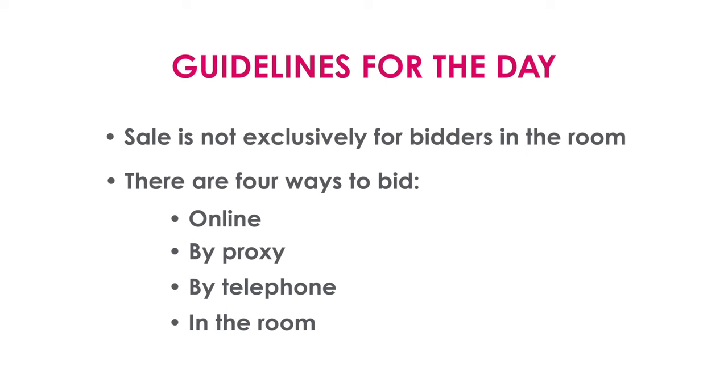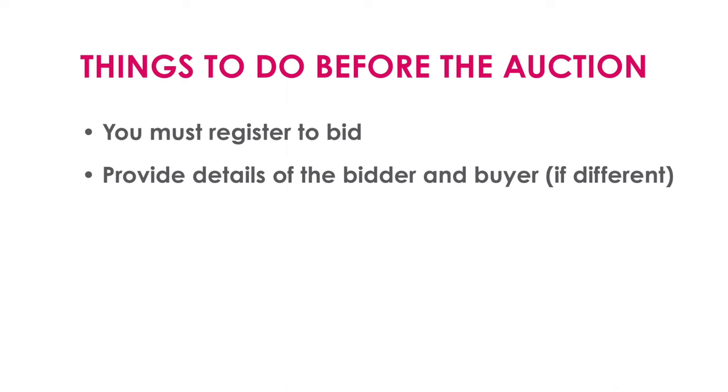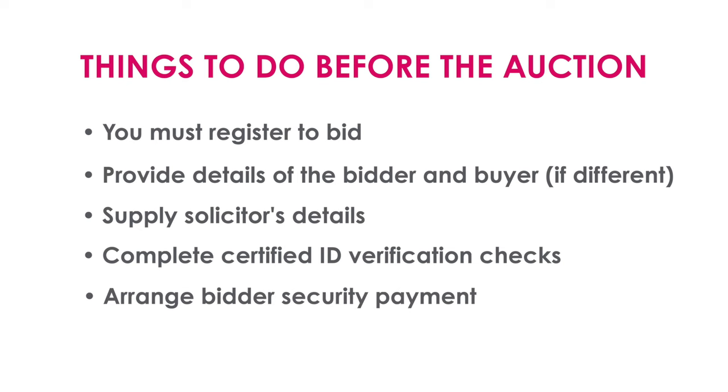The purpose of this video is for those of you going to bid in the room on the day. No matter what method you use, there are certain things you must do beforehand. You must register to bid, which includes providing details of the bidder and buyer if different, your solicitor's details, supporting AML documentation such as photo ID and proof of address certified by your solicitors, and a bidder security payment varying between two, five, and ten thousand pounds depending on the lot size.